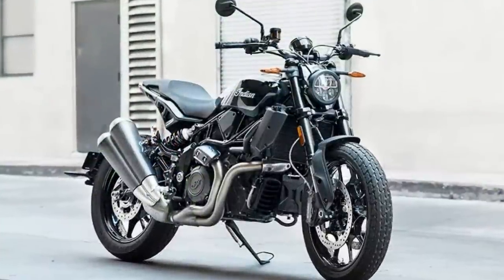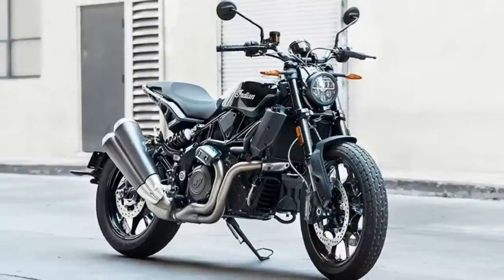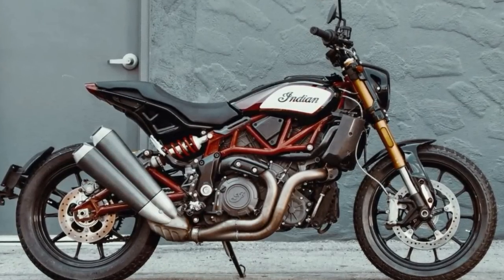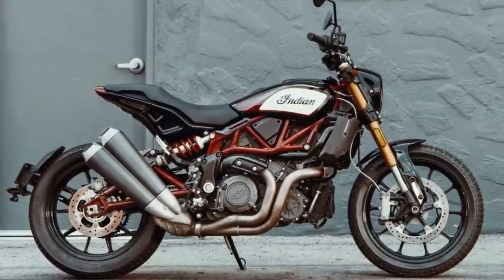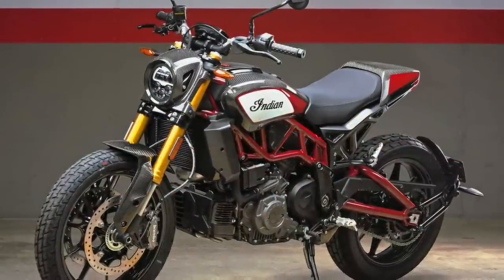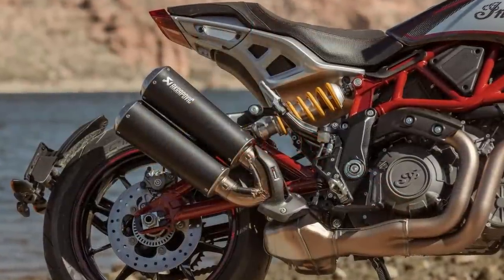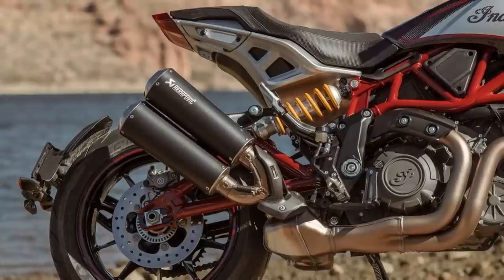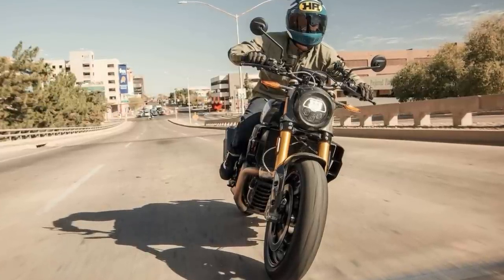Underneath the sleek and stylish exterior of the FTR 1200 lies a powerful liquid-cooled 1,200cc V-twin engine that produces an impressive 120 horsepower and 85 foot-pounds of torque. This engine is a masterpiece of engineering that boasts a flat torque curve, which means that you can enjoy seamless power delivery throughout the rev range. The FTR 1200 comes with a more basic suspension system and a smaller 3.5-inch digital gauge, but don't be fooled — the FTR 1200 is a flat-track-inspired street bike that is built to perform.